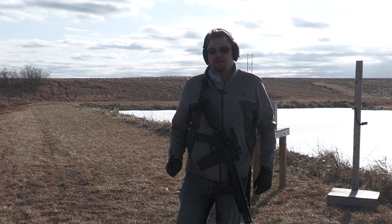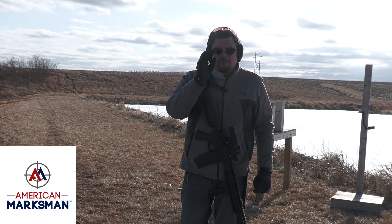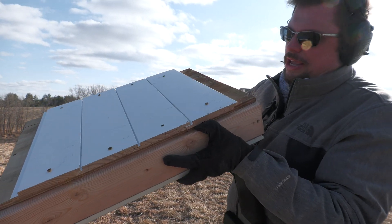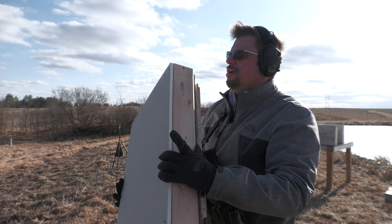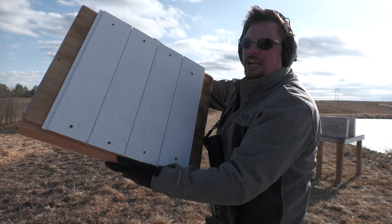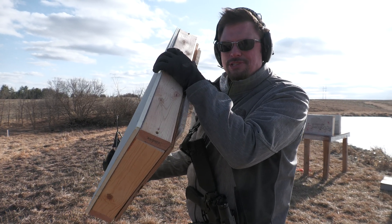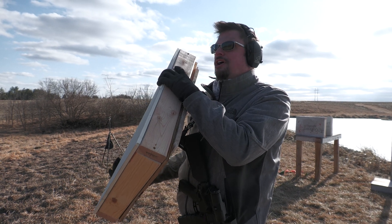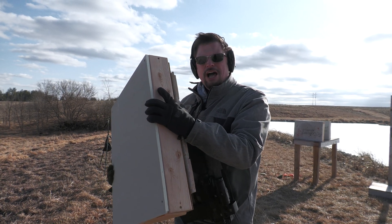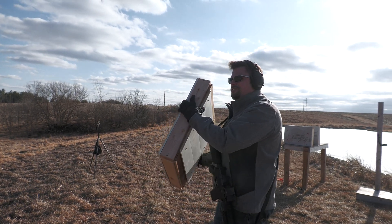I want to thank American Marksman for supplying all the ammo in today's video — go check them out. For our next test we are using a fake exterior wall. It's the same construction as the others, but on one side we have plywood, siding on the outside, and inside we have a layer of insulation. This is not to code — any construction workers can correct us in the comments — but for functionality purposes, good enough.